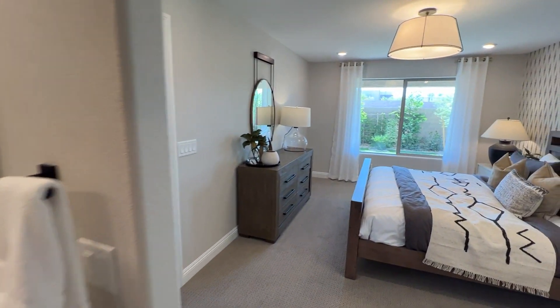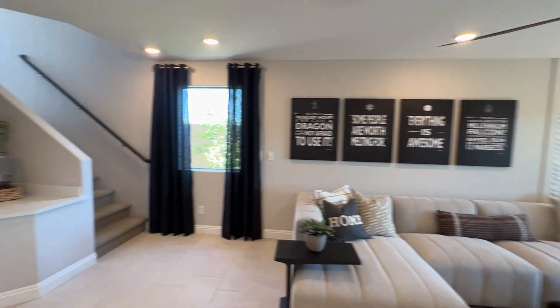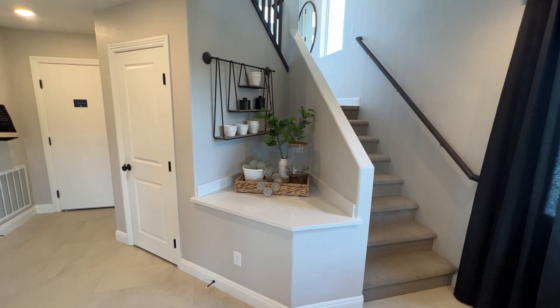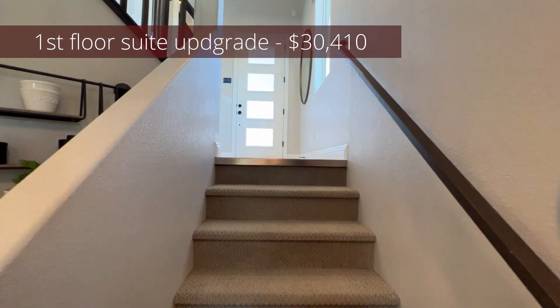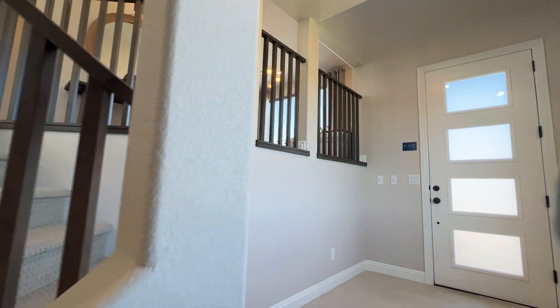The total upgrade cost for the suite downstairs — including the bathroom, walk-in closet, and everything associated — is $30,410.